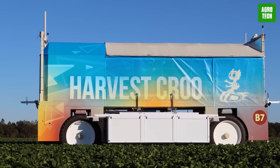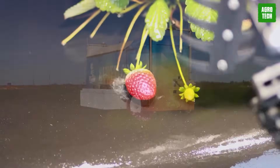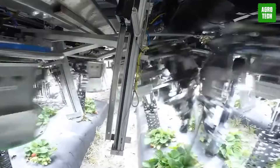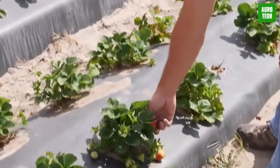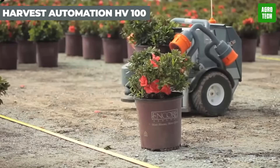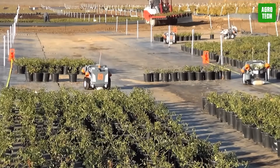Meet the berry-picking whiz from Harvest Crew. This robotics marvel is here to revolutionize strawberry harvesting. It's got a whole toolkit of robotic wizardry — from grabbing leaves to picking and packing berries. This machine is super speedy too. With lightning-fast precision, it zooms through plants, plucking ripe berries with ease. Thanks to its high-tech vision, it knows just which berries are ready for picking. In just eight seconds, it's on to the next plant, leaving human laborers in its berry dust.